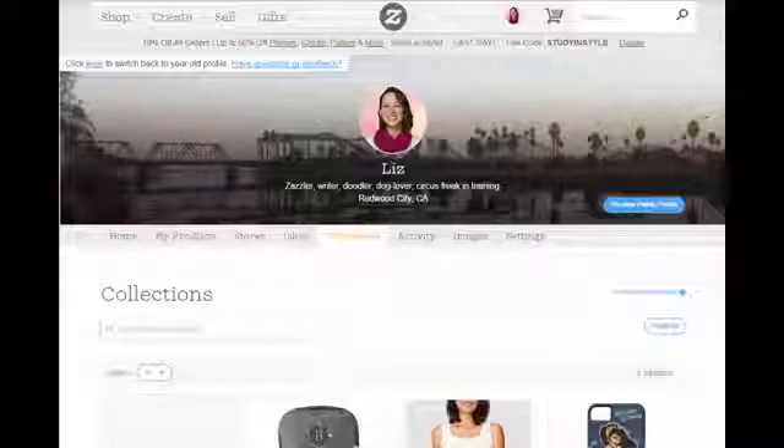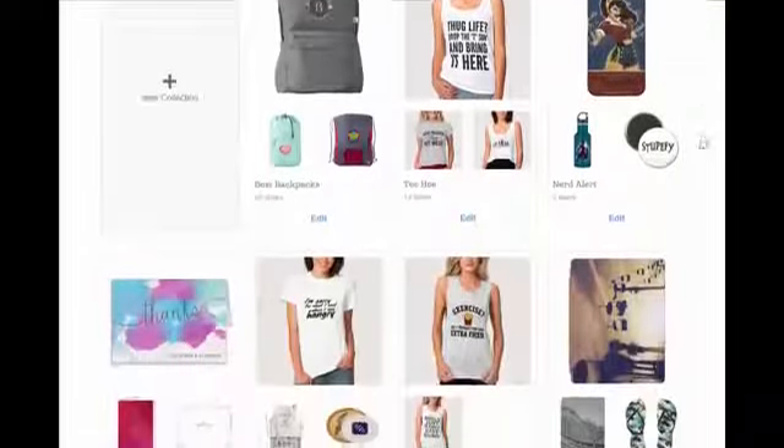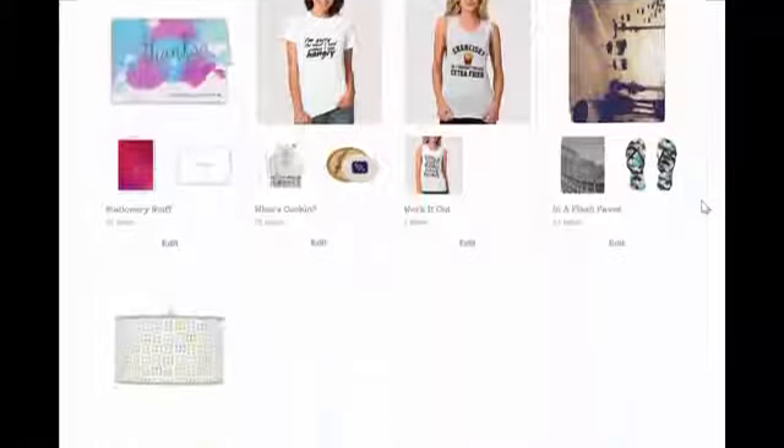The collections tab shows all the different collections you've created as a member. The difference between this collections tab versus the one in your store is that this one shows you all your collections. In the settings for each collection, you can specify a visibility — for example, to show in one or more of your stores. The collections tab in your member profile is the place to find all your collections.